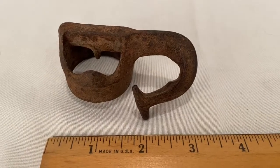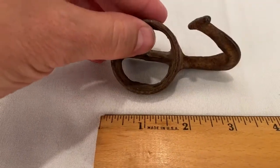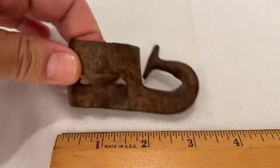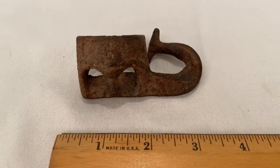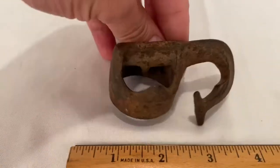Here's an old rusty hook somebody picked up — not really sure what it was used for. But buyer bought it for $6.60 plus shipping for a total of $15.41.